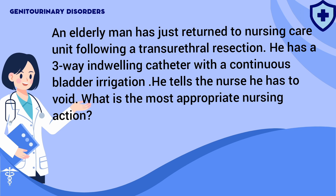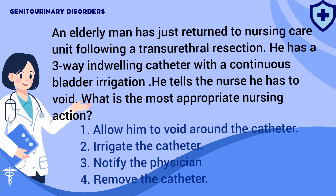An elderly man has just returned to the nursing care unit following a transurethral resection. He has a three-way indwelling catheter with continuous bladder irrigation. He tells the nurse he has to void. What is the most appropriate nursing action? 1. Allow him to void around the catheter. 2. Irrigate the catheter. 3. Notify the physician. 4. Remove the catheter.